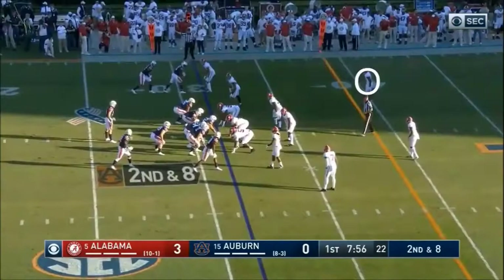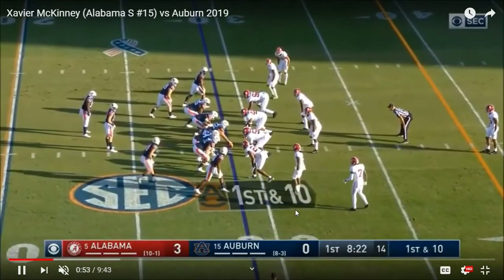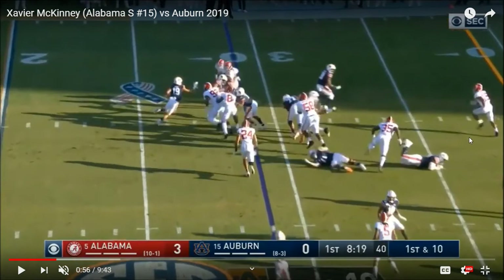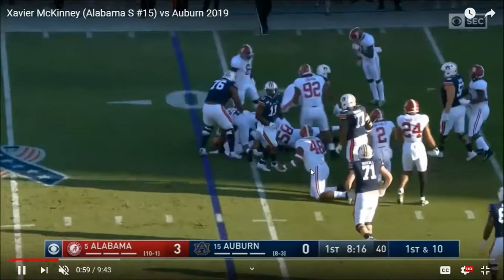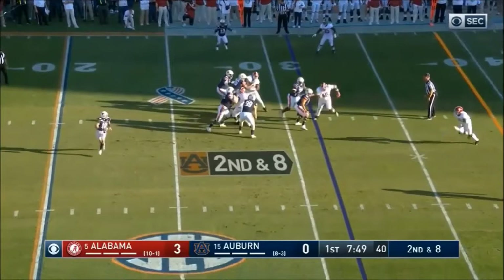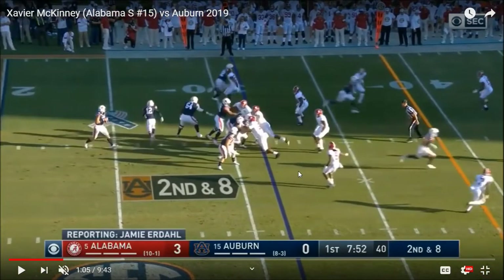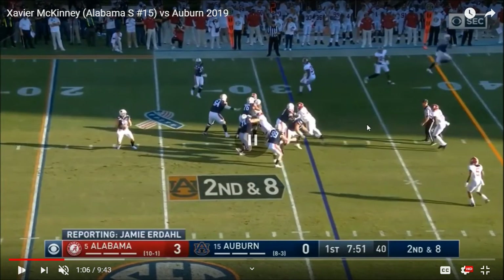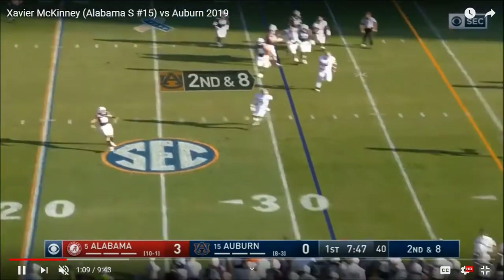That's really nice — that's one of my favorite coverage plays I've seen on tape this year so far. He's starting out in the back over the top here. On the right side you see him coming downhill, playing the alley, and he undercuts that and gets a nice solid tackle. Very nice coverage — looks like cover four or cover two, some variation over the top. Someone shallow didn't drop deep enough. He sees Bo Nix look at that opening read, McKinney comes over and takes away that wide open throw on the boundary. That's really nice coverage from McKinney.